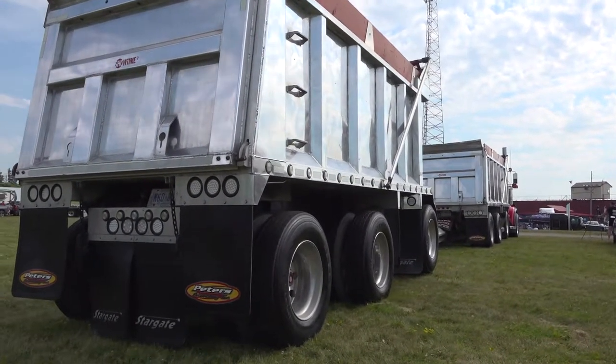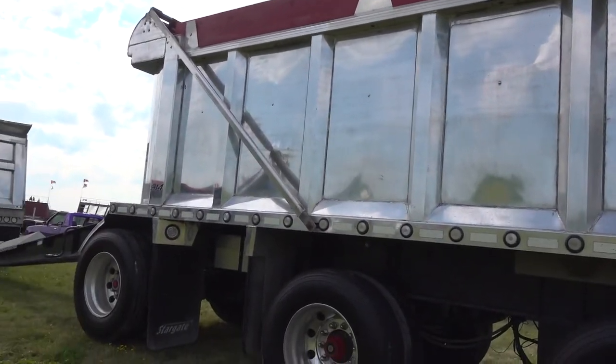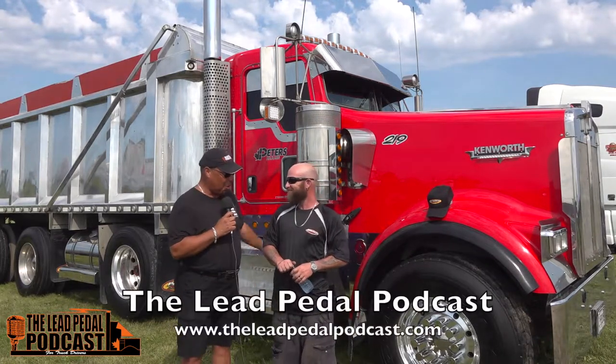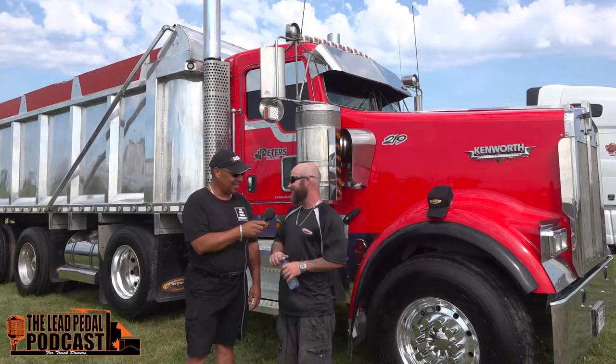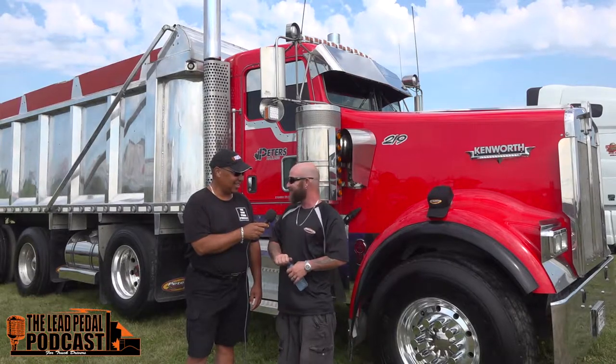You started getting ready for this show a couple weeks ago. It's got to be hard to be at a truck show when you're into dirty stuff all the time and then you've got to make it look chrome polished. How have you been doing that? Well, sometimes your day starts at 2:30 in the morning and you've got to wash in the morning, and then when you get all muddy during the day, you've got to wash when you get back to the yard. It's the only way to keep it shiny and looking good going down the road.